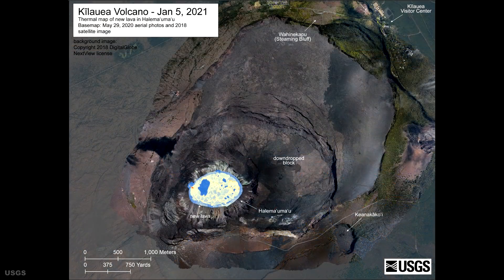Using the thermal map from the 5th, the USGS has calculated that the perched lake dimensions are 760 by 520 meters, or 2,490 by 1,710 feet, with a surface area of around 70 acres.